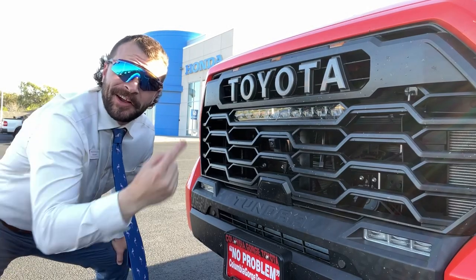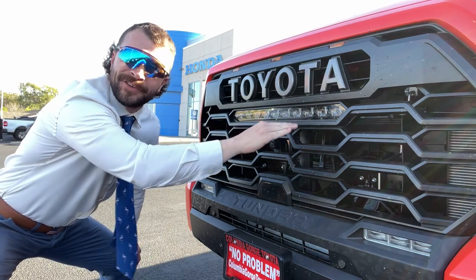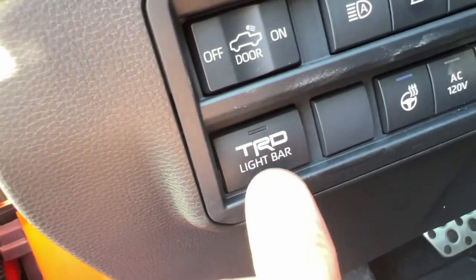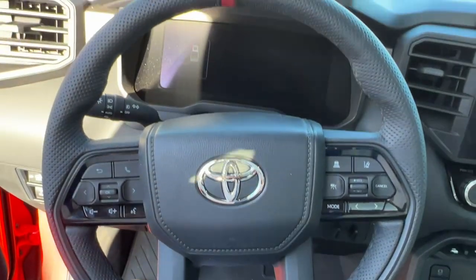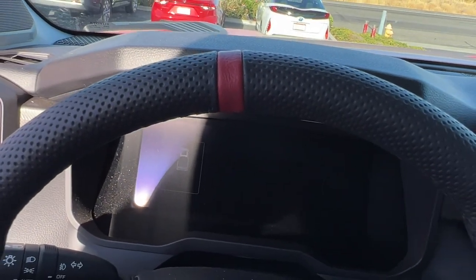I'm talking about this TRD Pro grille spelling out 'Toyota,' and we got the light bar integrated as well. I'm talking about this light bar switch and this TRD steering wheel — check it out. We got leather wrap with a racing line up top so you always know where you're aimed.